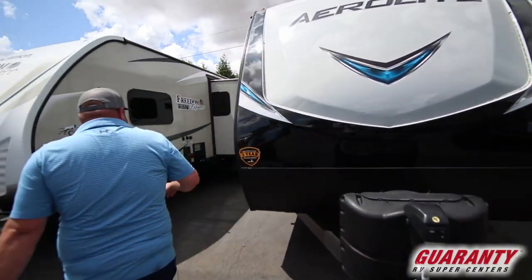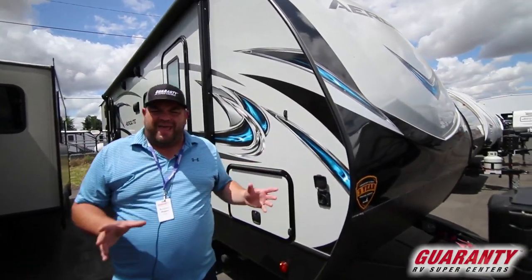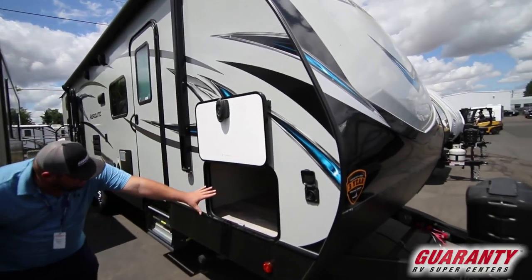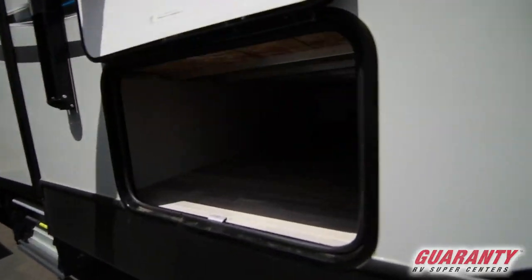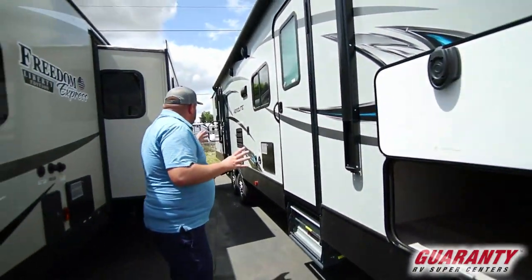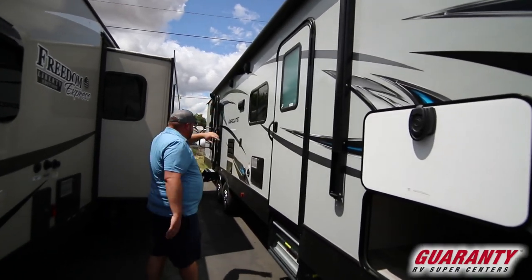As we walk around this way, you're going to notice we have your Furion solar charge — that's where you have a little portable panel that'll trickle charge your batteries. Here you're going to have your pass-through storage; everything sits on a magnet. One nice thing about this Aerolite is that it's got a big awning that's going to cover both doors, with LED lighting underneath.